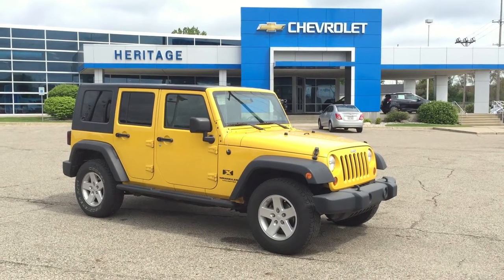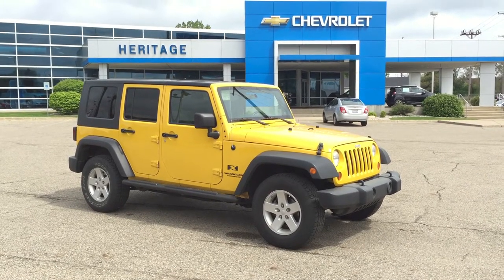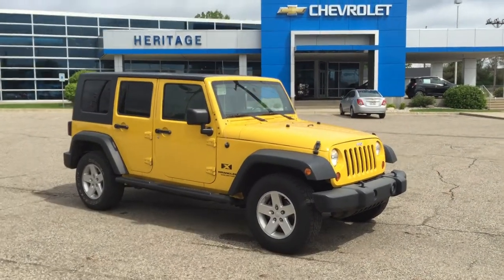Good morning, this is Paul Reiber coming to you from Heritage Chevrolet in Battle Creek, Michigan. We're looking at a beautiful, bright yellow 2008 Jeep Wrangler Unlimited X. 89,000 miles, only asking $17,999.